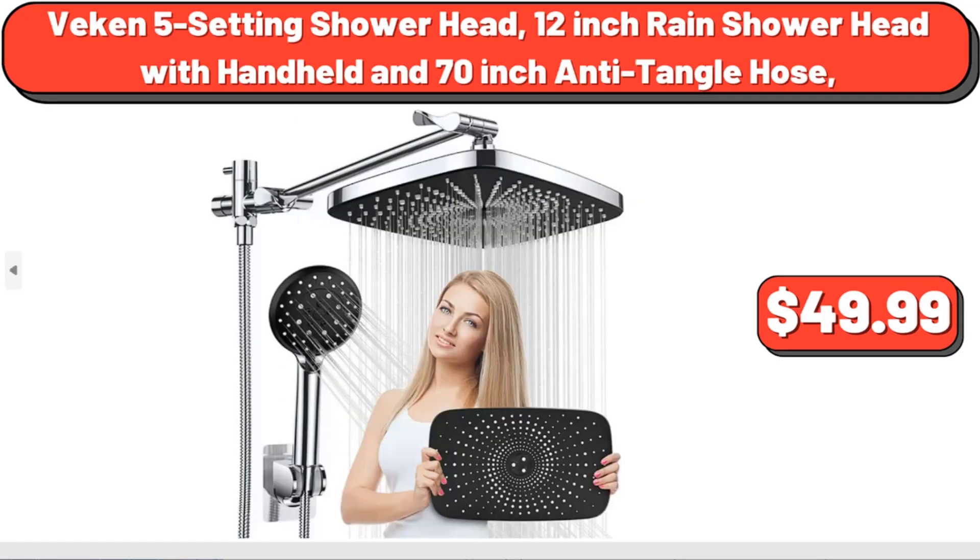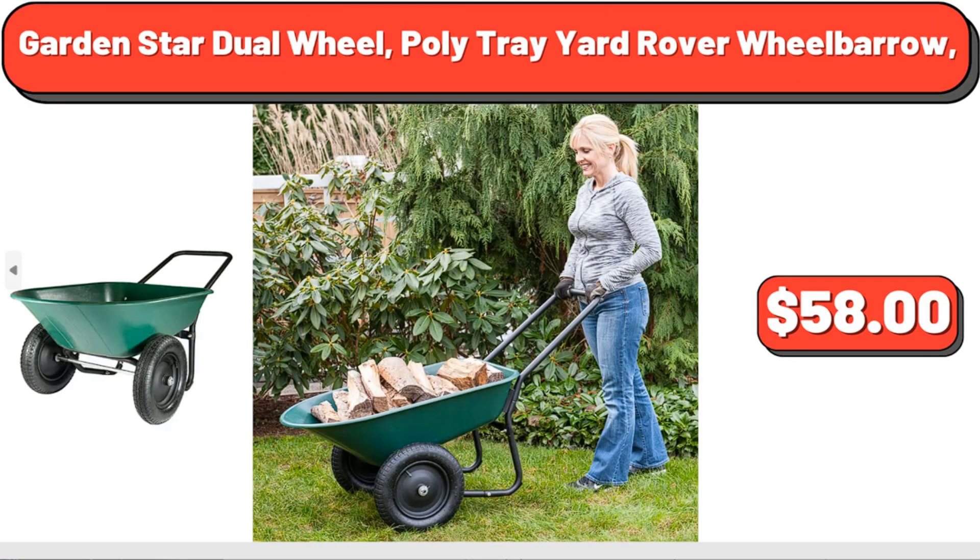Beacon 5-setting shower head, 12-inch range shower head with handheld and 70-inch anti-tangle hose, $49.99. Garden Star Dual Wheel Polytray Yard Rover Wheelbarrow, $58.